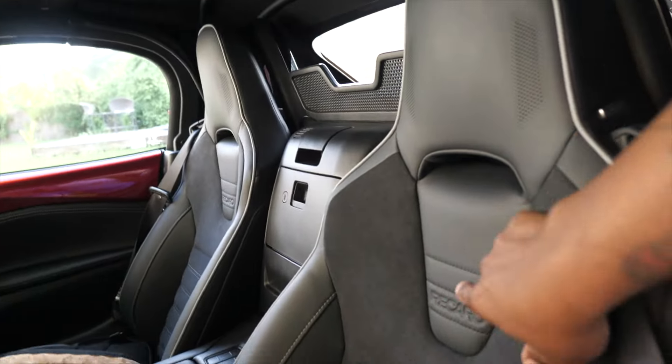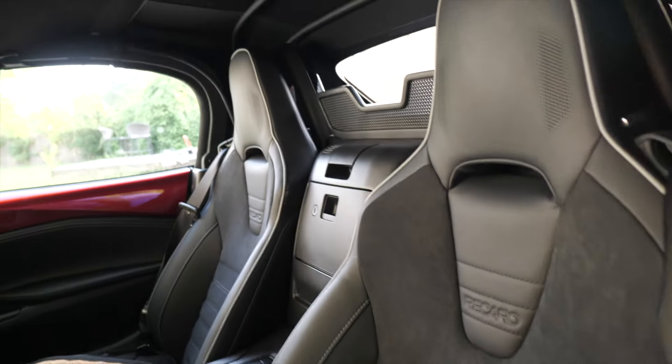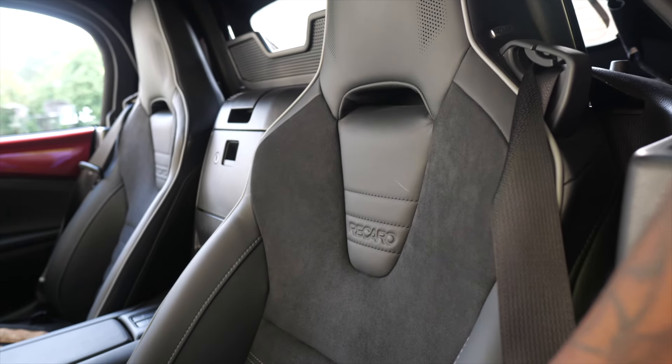Moving to the interior of the Club - this is where it gets different because we've got the Recaro seats. It's a very highly bolstered, firm, slim seat. If you're a wider person the Grand Touring is going to be your option, or an aftermarket seat. For taller people, these Recaro seats feel lower - when I have my hair up in a bun in my car it's near the ceiling, but in the Club I sit lower, so it's a better seating position. That extra half inch to an inch could be a deal breaker for those that are close to the limit.